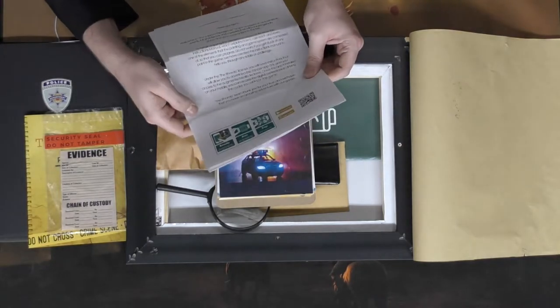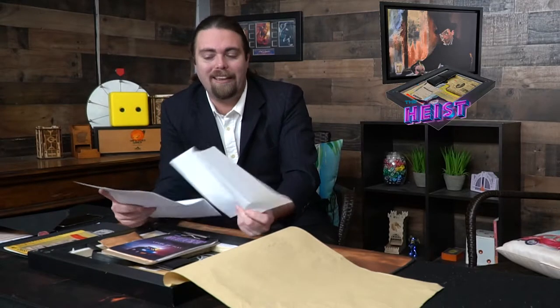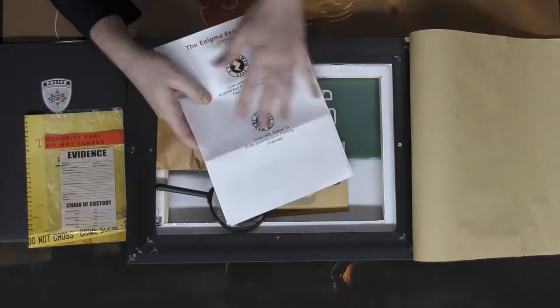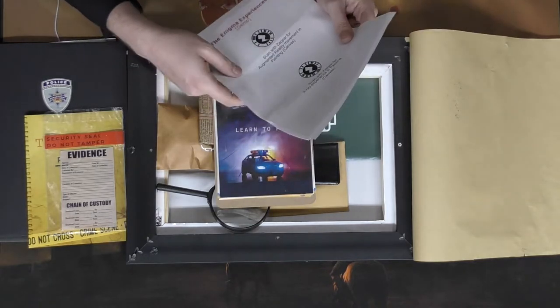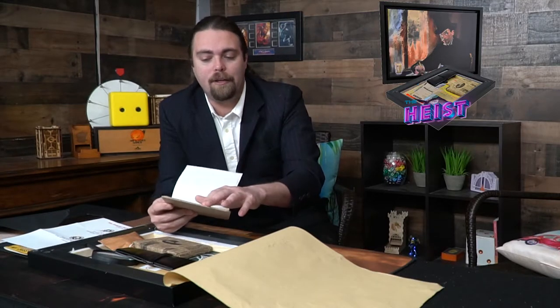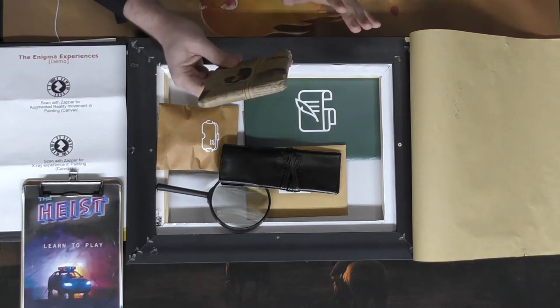It came with an envelope explaining a thank-you note and what to expect, covering applications you'll use like the Zappar app and QR code identifier. It gave us a practice puzzle with a code to solve, and we got to see a video — which was really cool. There's also a learn-to-play document explaining how the game functions and the different applications, including their own app that hooks up to Alexa for hints. There are some things I haven't opened yet because I'm excited to wait for the app to start.